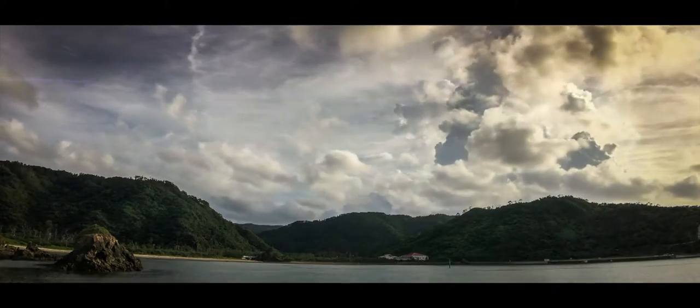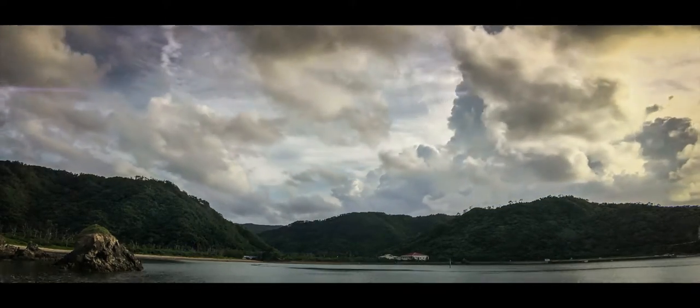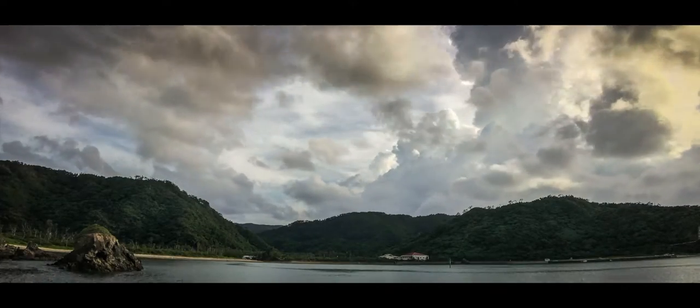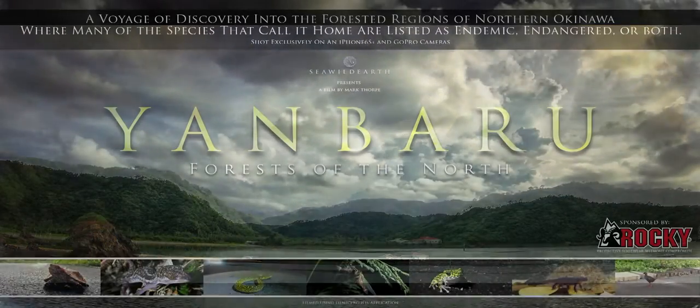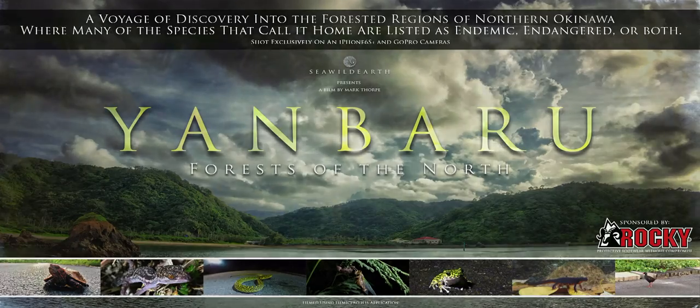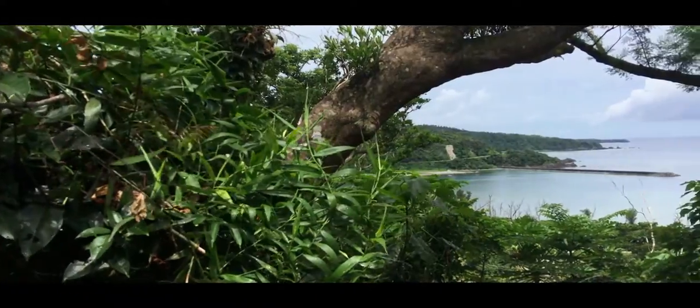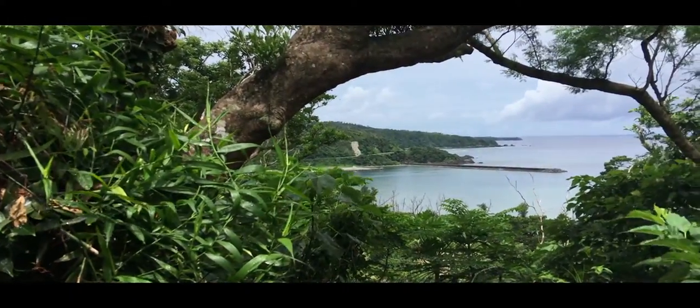Explored by a few yet forgotten by most, it is home to a diverse collection of endemic and in many cases endangered species of wildlife. These are the stories of some of them.